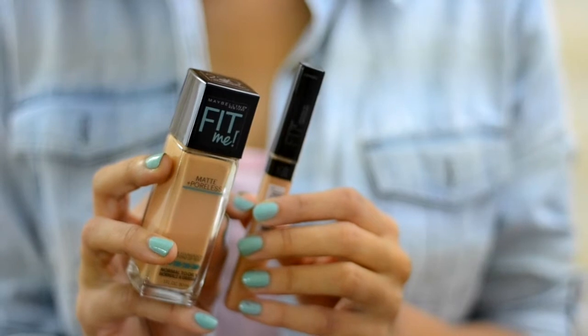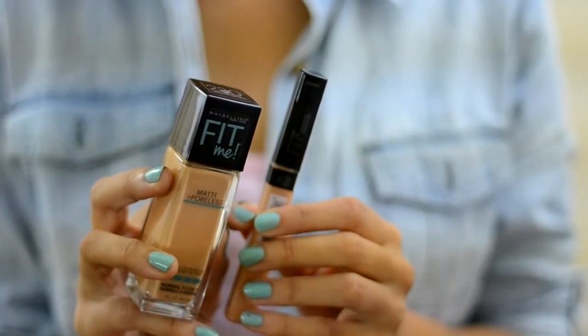Hi guys, today I will be reviewing the Maybelline Fit Me Foundation and Concealer. Now these have been in the market for quite some time and I wanted to try these out. But you guys know how much I was hooked on to my Essence Mousse Foundation. I don't really use a concealer much, but since I had recent breakouts I did realise that I need a concealer now. So I went ahead and bought both of these.